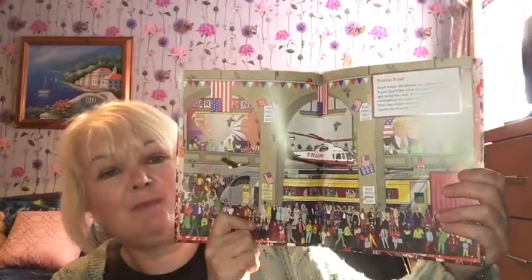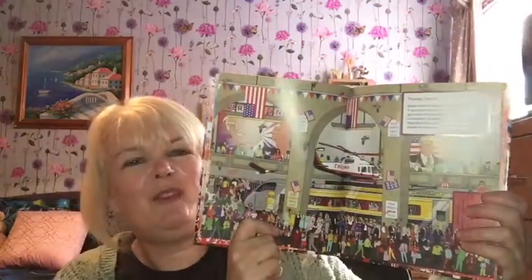This one is just a bit of fun — it's Spot Trump, like a Where's Wally book but you've got to spot Trump! There are all these different situations and scenarios and you've got to spot certain people on each page. I thought that was a bit of fun for somebody.